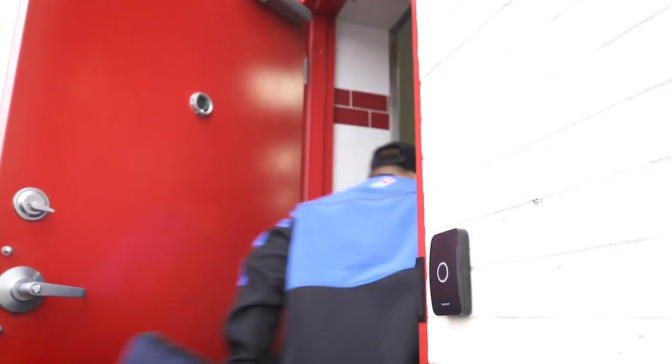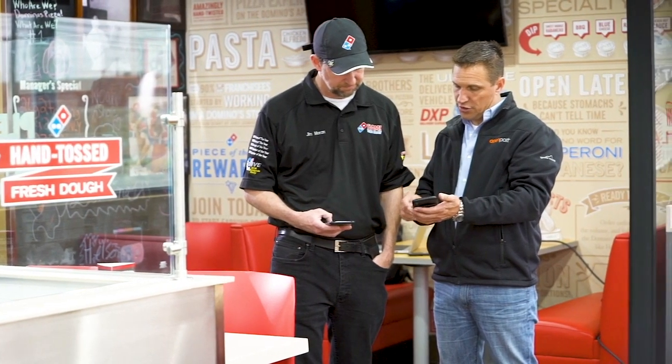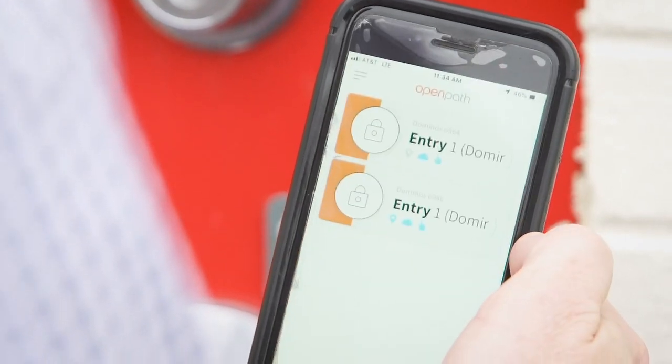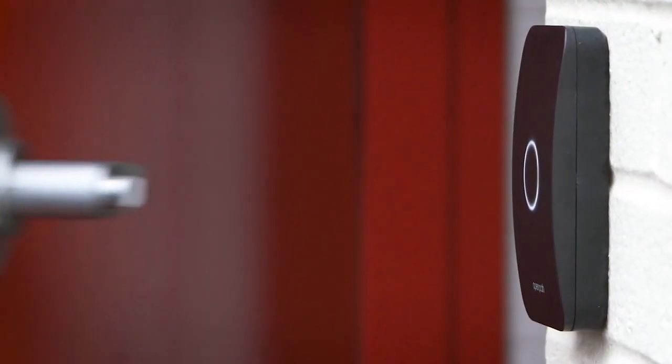We installed OpenPath at this location about a month ago. It literally took the guy two hours and then we were up and running. It's super fun and easy to use because it's on our phones. We always have our phones with a GPS. It's very new, it's very modern, and so it's just a different experience.